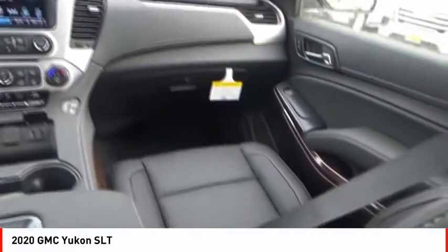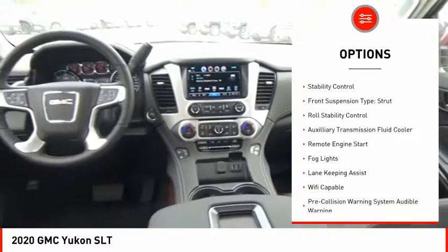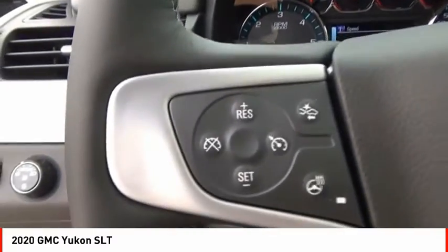Here are some of this vehicle's great options: power windows with safety reverse, roof rails, active grille shutters, traction control, stability control, front suspension type strut, roll stability control, auxiliary transmission fluid cooler, remote engine start, and fog lights.